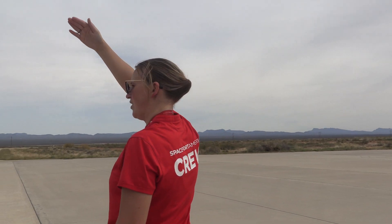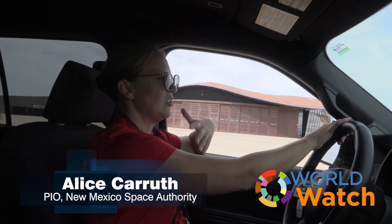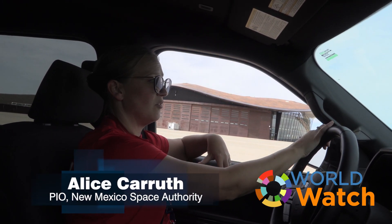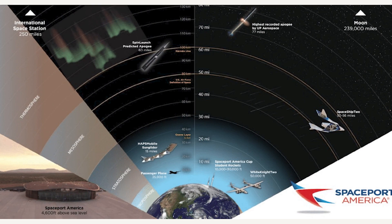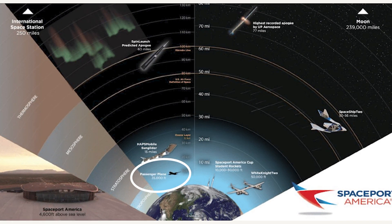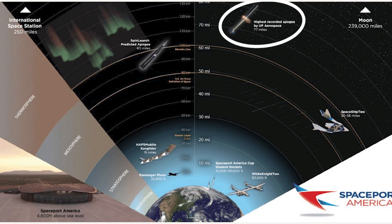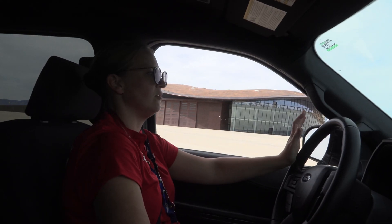Alice Carruth gave us a tour and explained the facility in simple terms. A spaceport is a lot like an airport — multiple airlines, just using different vehicles that go to different altitudes towards space. Most of the vehicles here go well above the 30,000 feet that you'd fly on a passenger plane, up to about 77 and a quarter miles, which is our highest altitude to date.